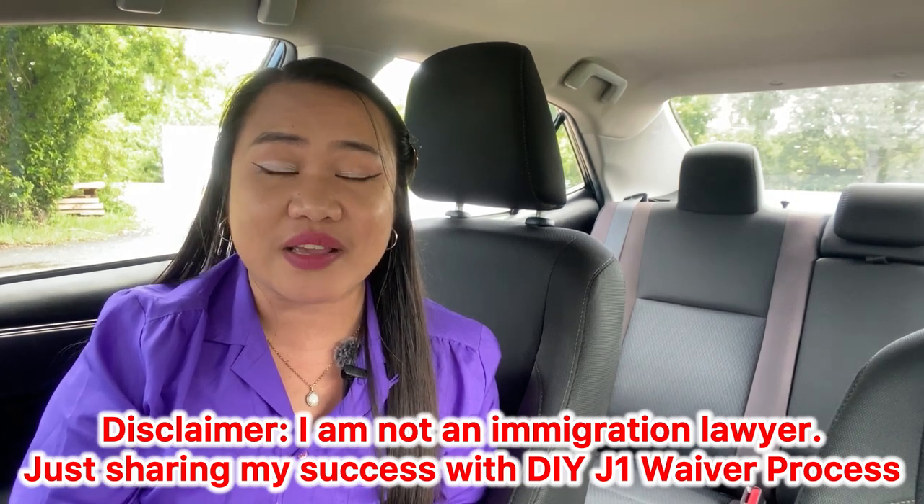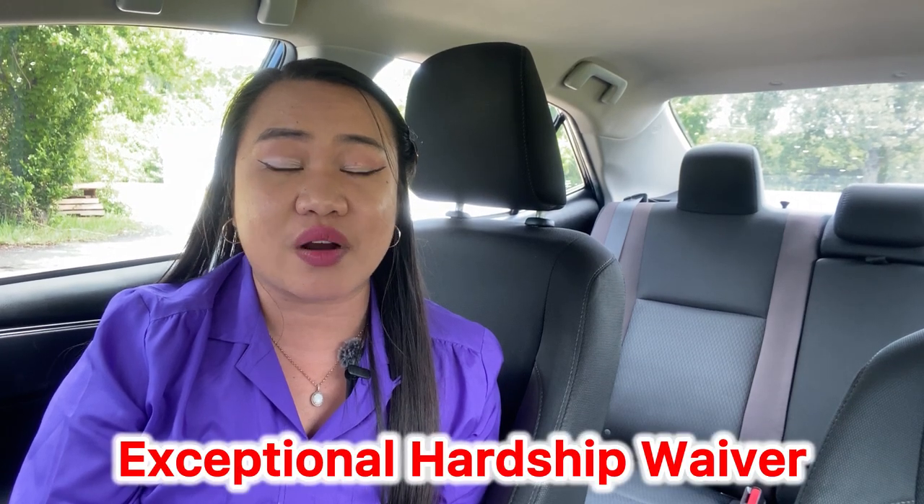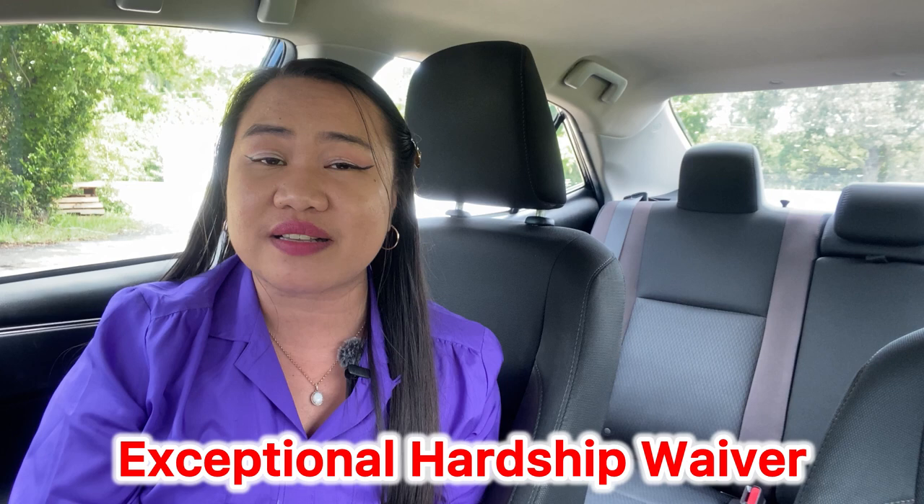I am not an immigration lawyer — this is my real experience submitting the waiver myself, and I'm so happy that I was able to get it approved. I want to share this with my fellow J1 teachers from the Philippines, where the Exchange Visitor Program has new guidelines making it hard to get a no objection statement. Many Filipino J1 teachers are pursuing the exceptional hardship route — whether for a US citizen spouse or child. In my case, I got my waiver through exceptional hardship with my US citizen spouse.